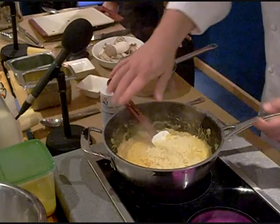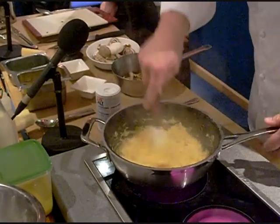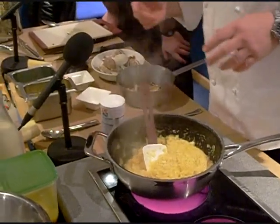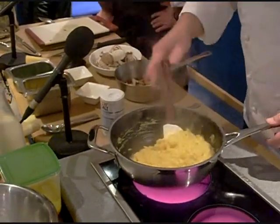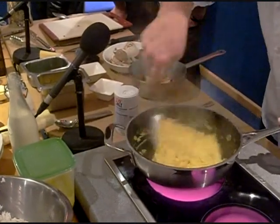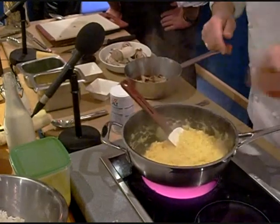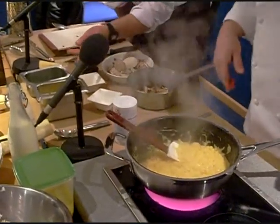Is that the same sort of thing as Parmesan? Yes, that's exactly what we're doing. We're using the fine Hampshire ingredients that we're surrounded by, rather than having to go all the way to Italy to get our Parmesan. Lyburn do a great Old Winchester cheese which is just as good, if not better. It's going to give the same effect as Parmesan, really.